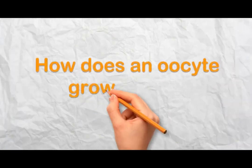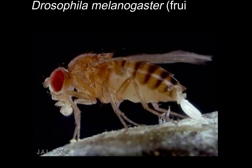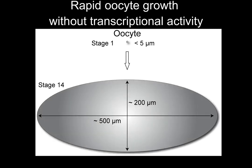Now you may ask, how does an oocyte grow so big? In this study published in Current Biology, we used Drosophila melanogaster, the fruit fly, as a model organism to study oocyte growth. A newly specified oocyte in the Drosophila ovary has a diameter less than 5 microns, but this tiny cell manages to grow to a massive 500 x 200 x 200 micron egg within a couple of days.